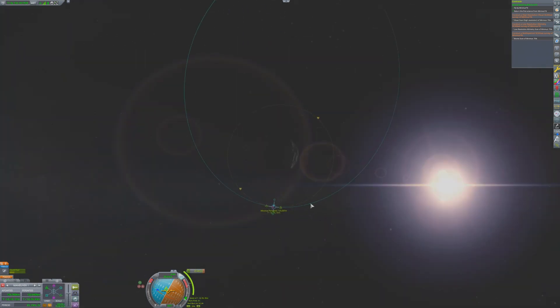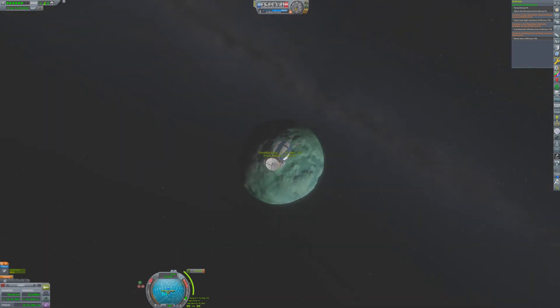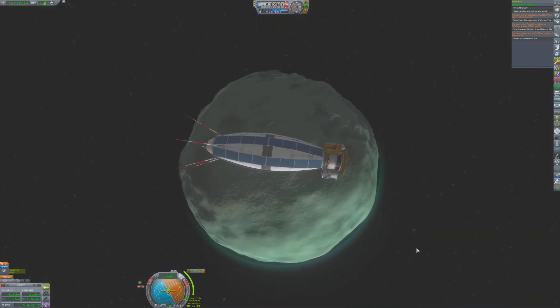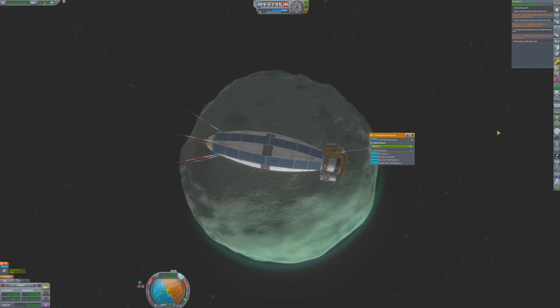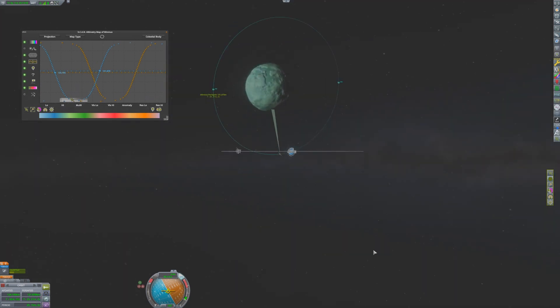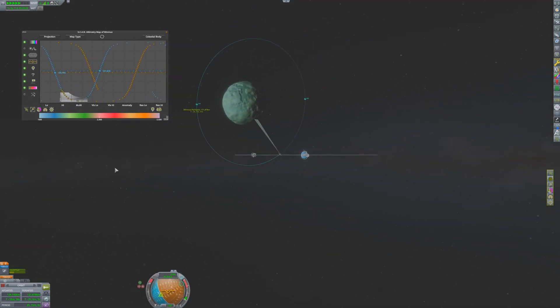Such an odd-looking Moon. Was it naturally part of the Kerbin system, or was it an asteroid that was captured at some point later on? The large, flat areas look like good places to begin surface operations. With the probe in orbit, it begins its attempt to unlock the secrets of this strange Moon.